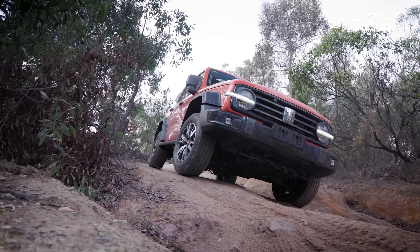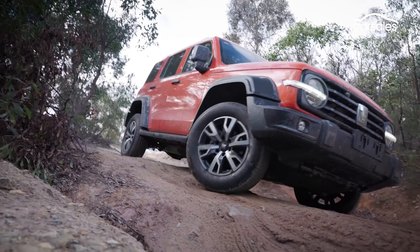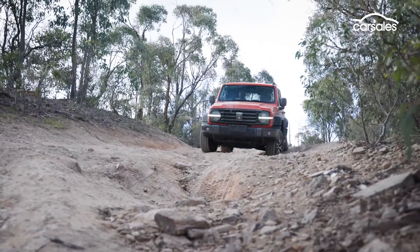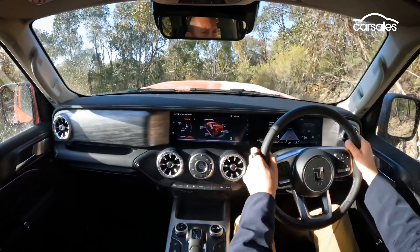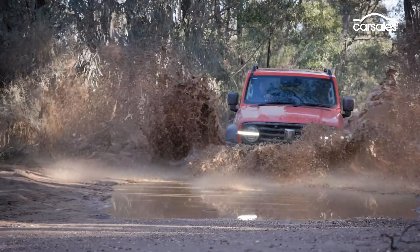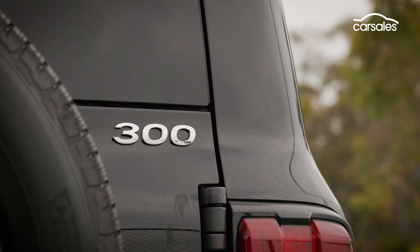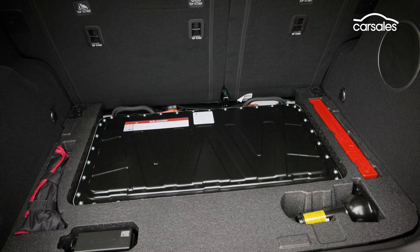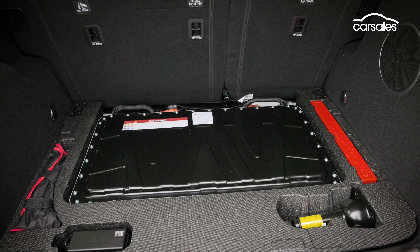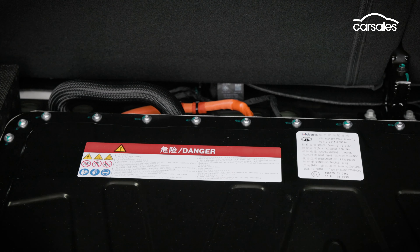Good approach and departure angles, plenty of ground clearance, low-range gearing and locking diffs front and rear saw it clamber across challenging tracks with effortless ease. The hybrid model retains all those off-road tricks, but it adds a big $10,000 premium for the hybrid system, which we'll get to in a minute.